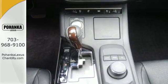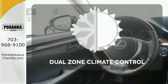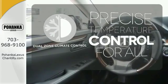Marvel at the smooth lines of the exterior and the generous room for passengers. No one will complain about the temperature with the dual zone climate control.